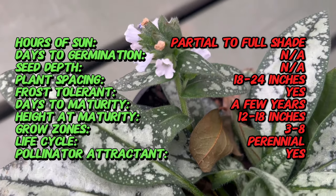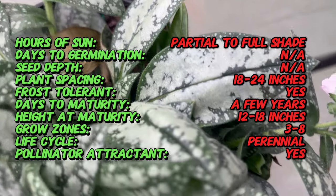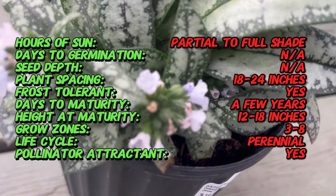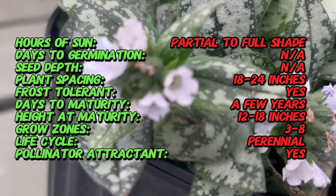Lungwort is a genus of flowering plants native to Europe and Western Asia. Opal is a cultivated variety prized for its silver spotted leaves and delicate tubular flowers. Lungwort species have a long history of cultivation in European gardens, where they were once believed to resemble diseased lungs due to the spotting on their leaves.